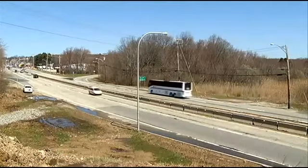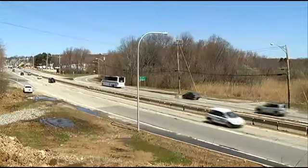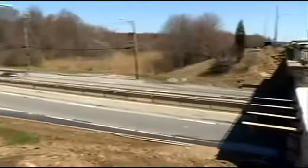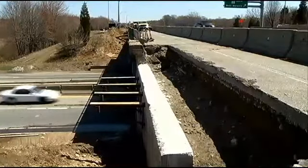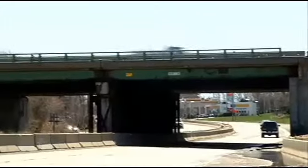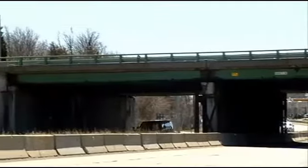Rideout has built two smaller bridges in the Ocean State this way already to get its feet wet — one in Boroughville and one in North Kingstown. Now it's ready to tackle this big one: two spans of Interstate 95 north and southbound over Route 2.